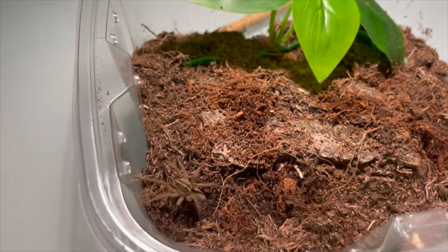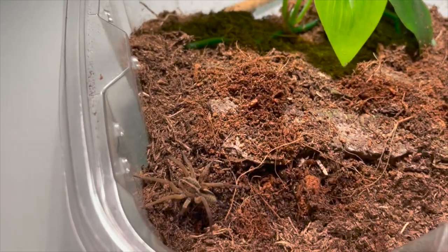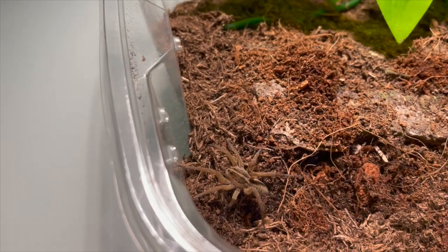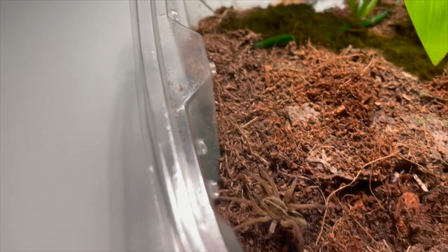Hello everyone, welcome back to another video. Today we're going to be doing a feeding compilation of some of my wolf spiders.